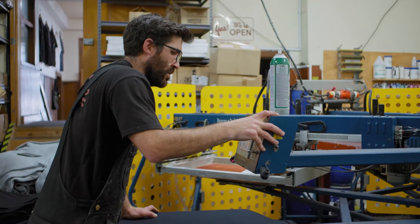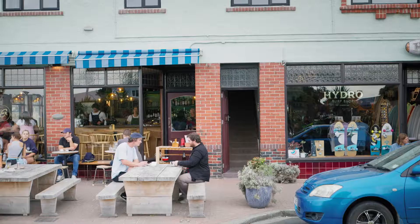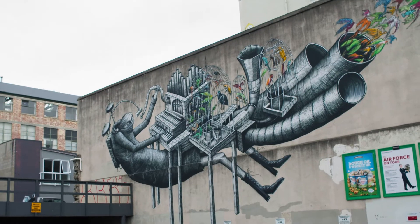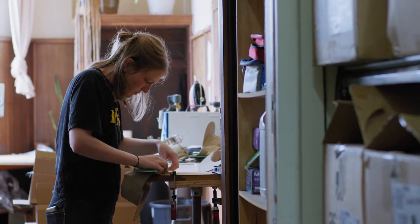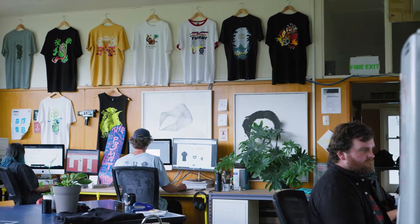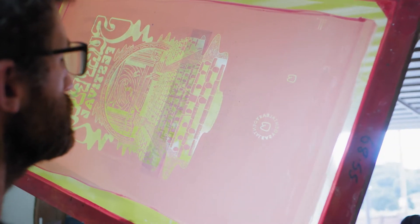We specialise in water-based screen printing and embroidering promotional products. When we started the business we wanted to stay in Dunedin, so we kind of built a model around that — making it accessible for all of New Zealand and outside of New Zealand to work with us. We knew we had to have a website because it was always about how can we have a front door that's to the world.